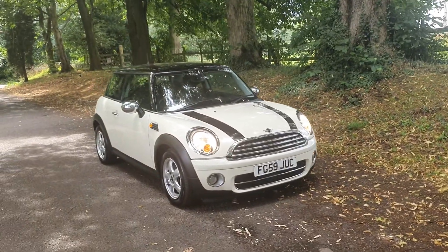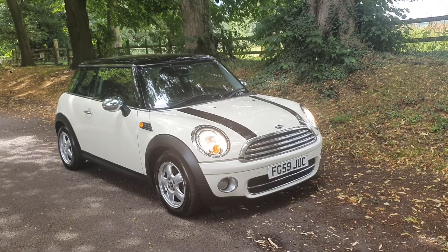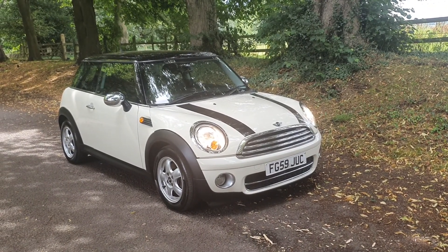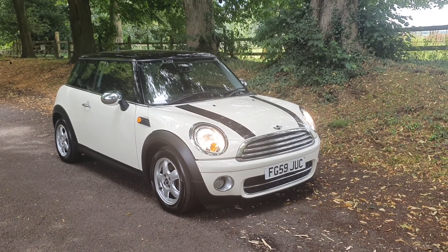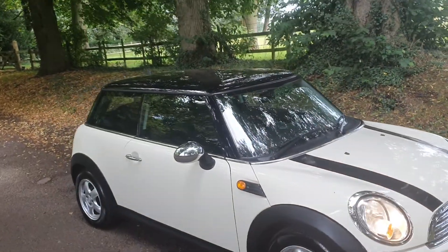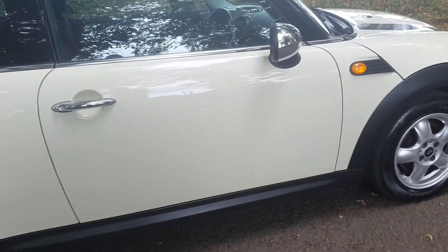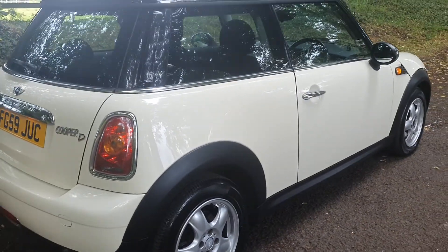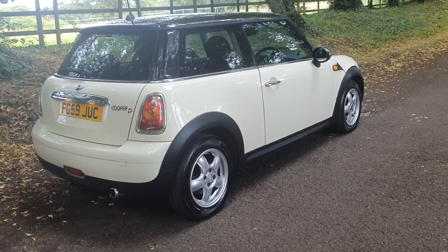Welcome to the sale today. Mini Cooper Diesel. It's done over 84,000 miles in the pepper white with the pinstripes and the black roof. This is one of the nicest minis I've seen in a long time for that age. It really is an exceptionally nice car. It drives superb.